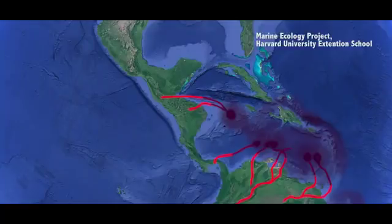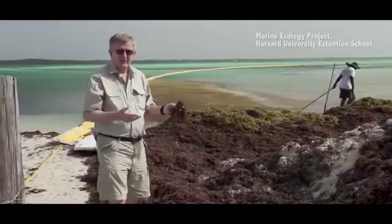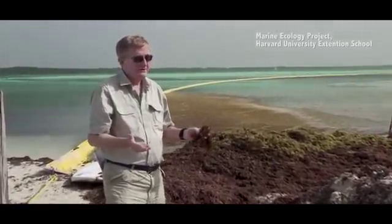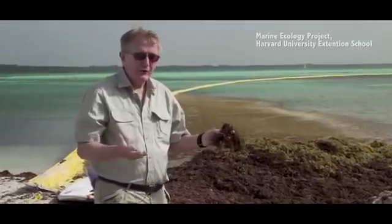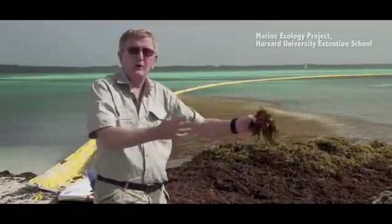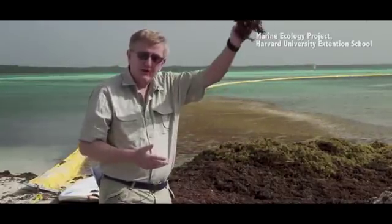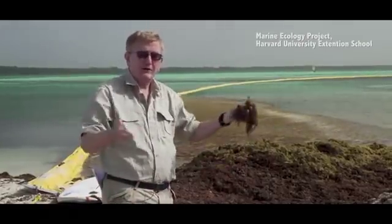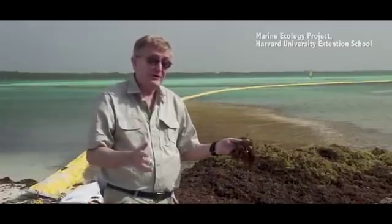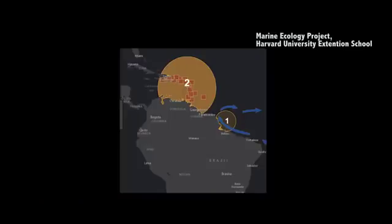Those conditions are that the Gulf of Mexico and Caribbean Sea have a fever — they're about one degree Celsius higher than ever before. And worse than ever before, there are nutrients like we've never seen before washing out from the entire east coast of South America and from North America into the Gulf. This great stew, this great soup, has created just the right nutrient and temperature conditions for sargassum seaweed to take off like it's never done before.